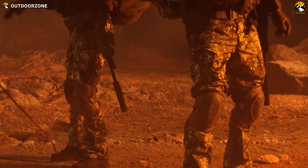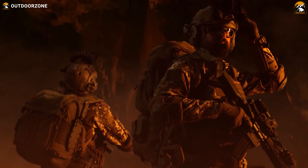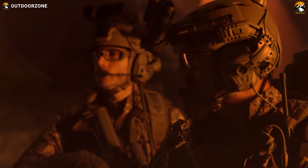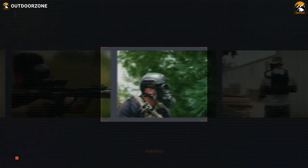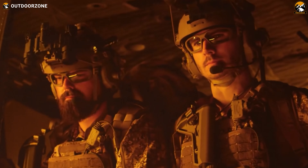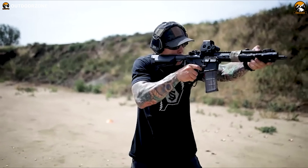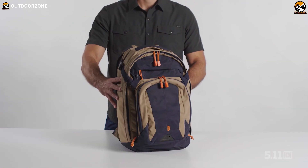In the ever-evolving landscape of modern warfare, the integration of cutting-edge technology and innovative design has led to the creation of an impressive array of tactical military gear and gadgets. From the battlefield to covert operations, these tools have revolutionized the way armed forces approach challenges and achieve their objectives. In today's video, we'll be discussing the seven incredible tactical military gear and gadgets.